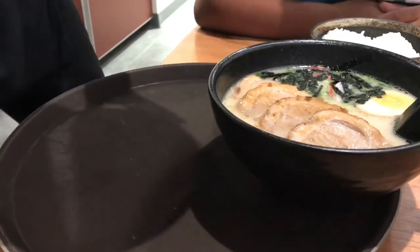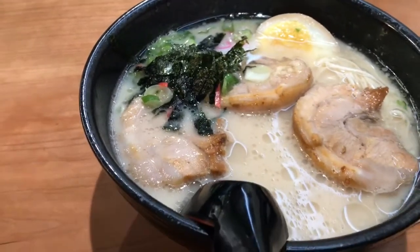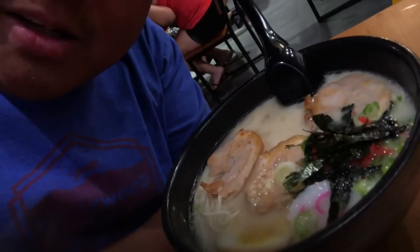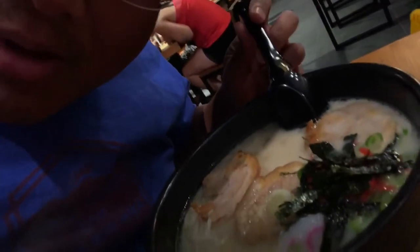This is the fresh garlic oil. This is the Tonkatsu ramen that Ramen Matsuta is famous for, and mine has the garlic oil in it, so let's see how it tastes.